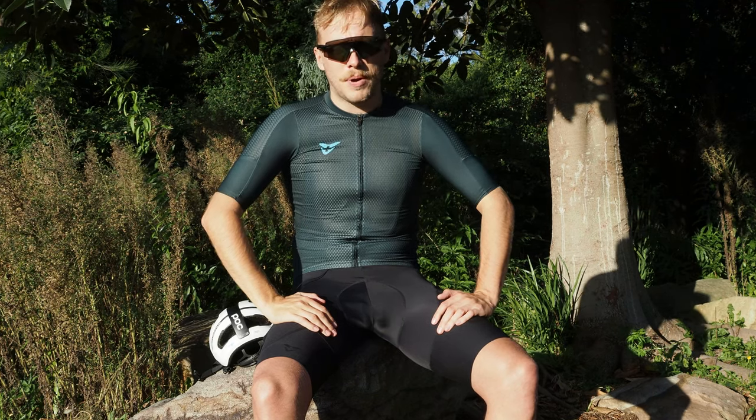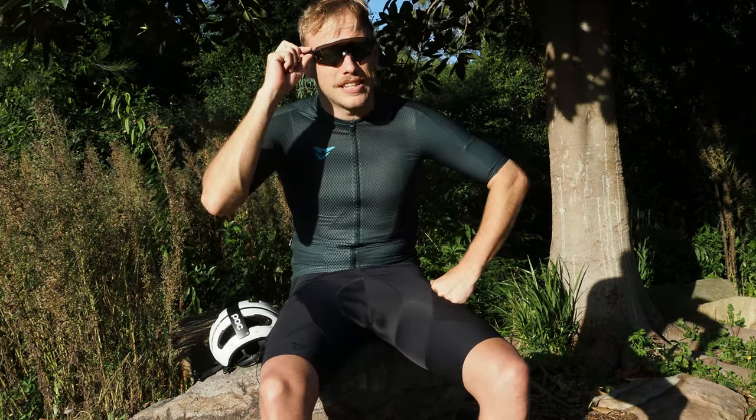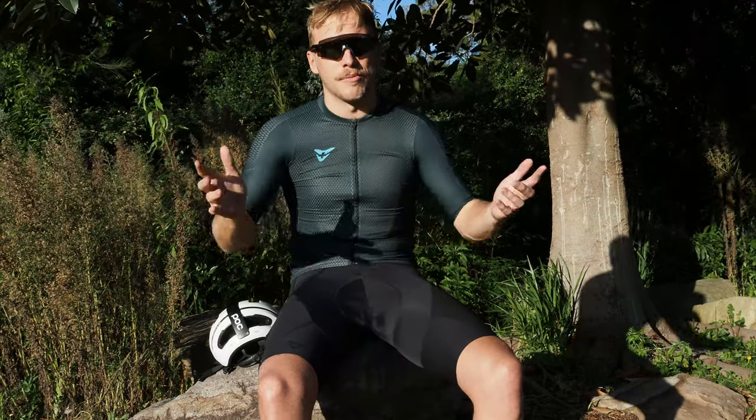Hi there, Tam from Bike Bug here. Today we're going to be looking at Oakley's new Encoder sunglasses, which is set to be a super popular model among cyclists and joins a long-standing tradition of high-tech, functional, and most importantly stylish eyewear from Oakley.